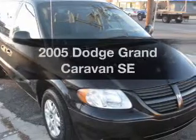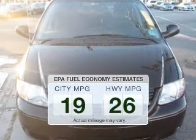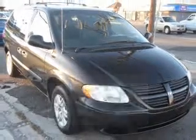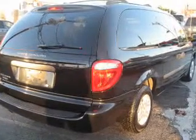Check out this 2005 Dodge Grand Caravan. If you're looking for an automobile with great attributes, look no further. Run all over town and back to home again without worrying about filling up when driving this fuel-efficient ride. The powertrain includes front-wheel drive with a solid six-cylinder engine connected to a smooth-shifting automatic transmission.